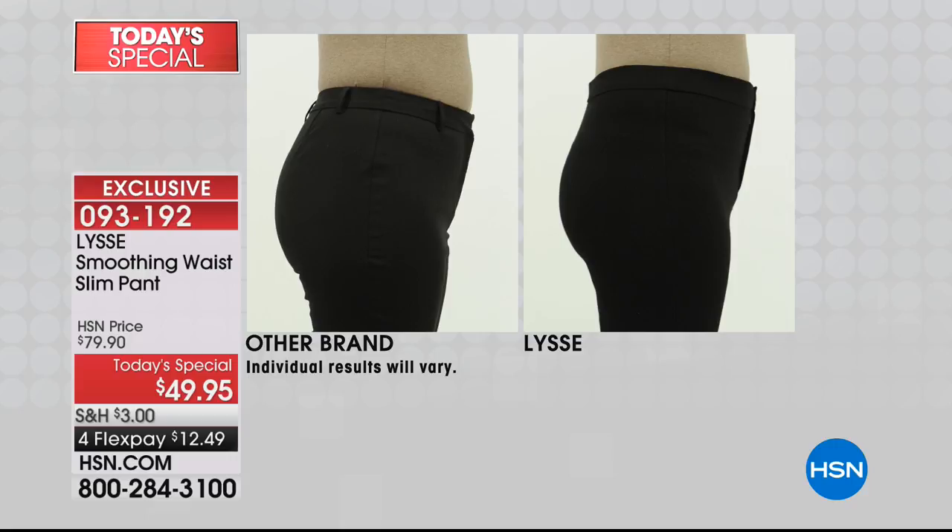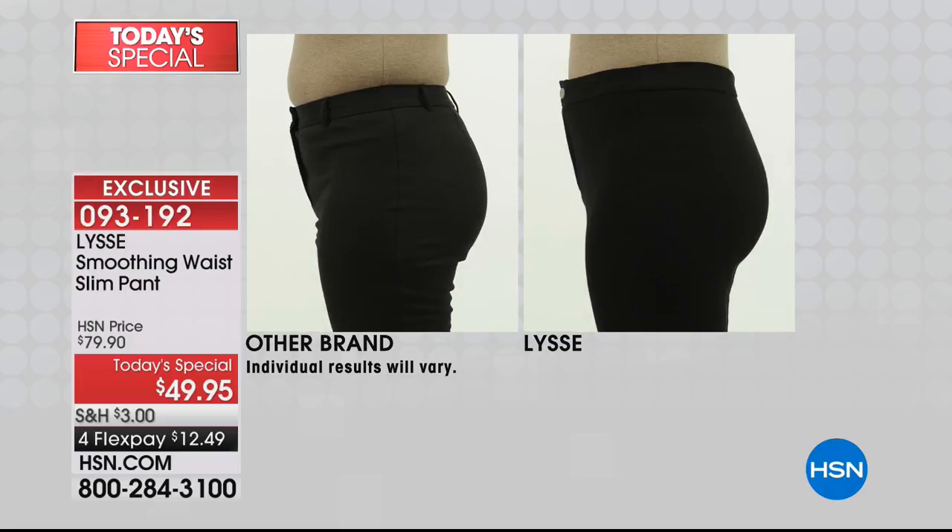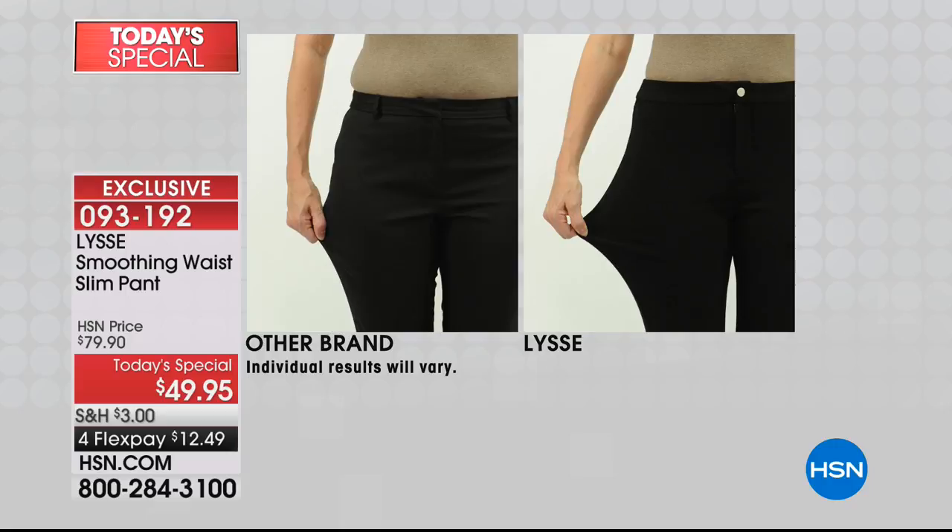I remember the first time I put your leggings on — they went higher. I felt the difference. They don't give you that insecure feeling of something falling over the banding, or having to tug it up higher to hide your curves. I fell in love with your leggings the very first time I put them on and I've been hooked ever since. If you are of the same mind, this pant gives you the same benefit as the leggings that you love so much.